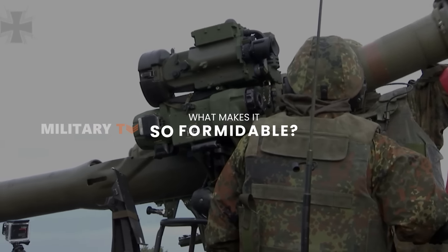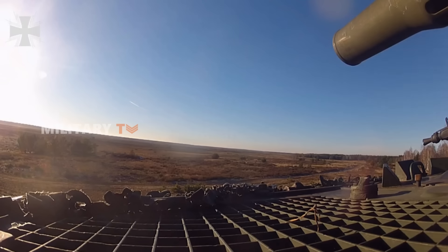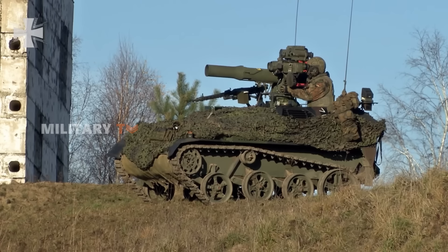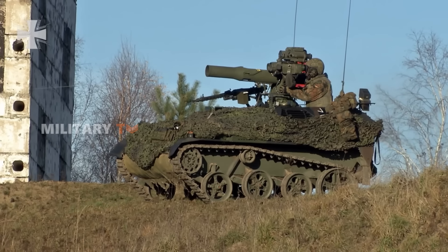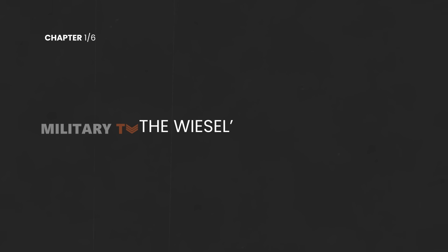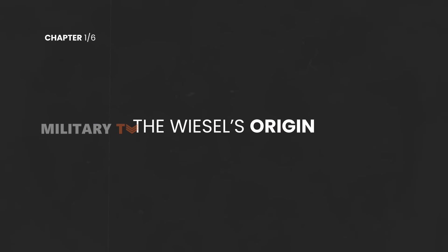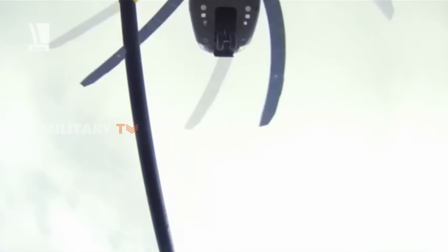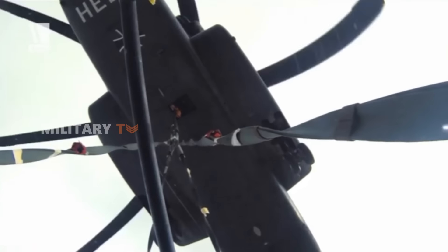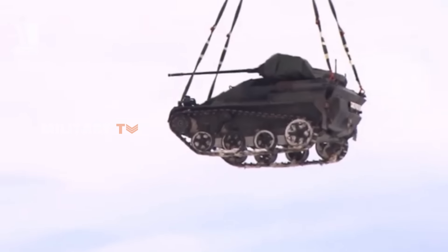So what makes this tiny tank so formidable? Stay tuned as we break down the answer to this question. The Wiesel's story begins during the Cold War, when Germany was on the lookout for a lightweight, air-droppable vehicle suited for reconnaissance and anti-tank missions.